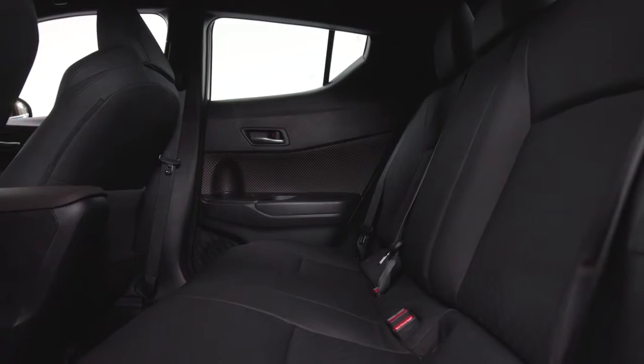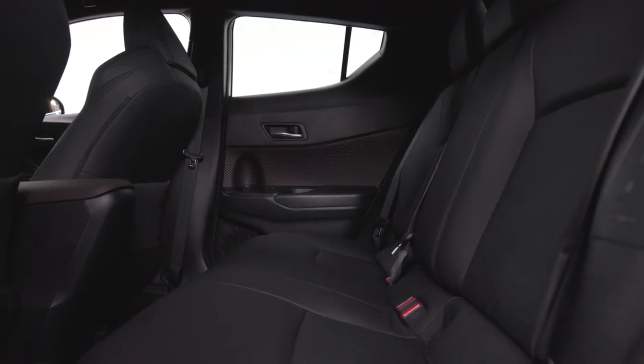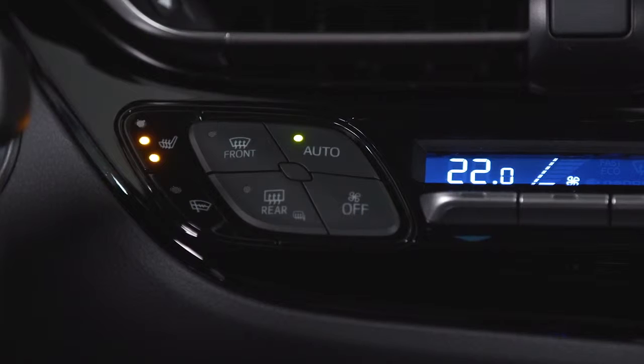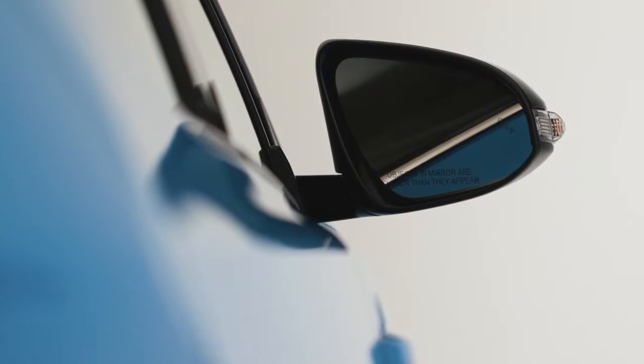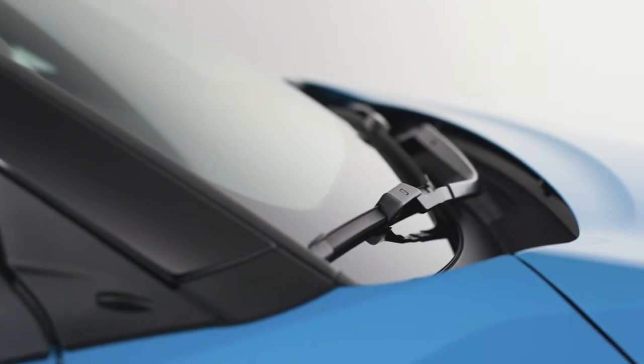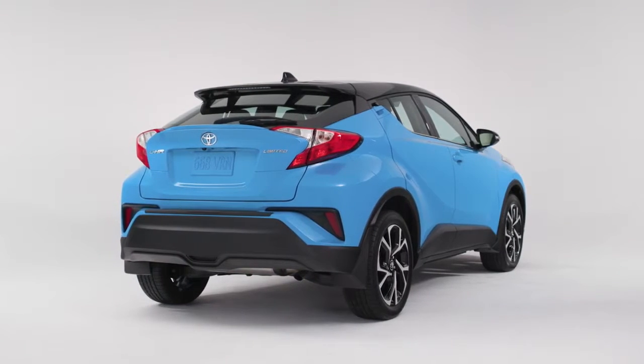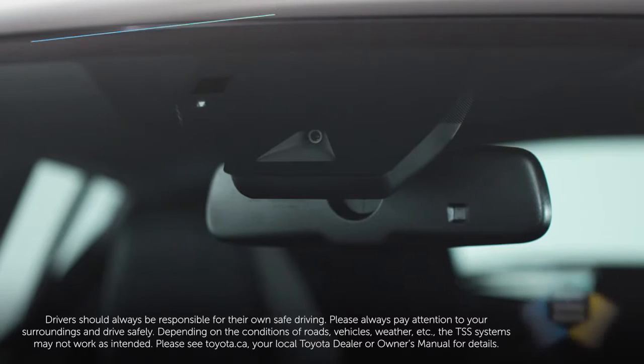The C-HR is ready for Canadian weather, with a standard windshield wiper de-icer and rear seat heater duct. Also available are heated front seats, heated exterior mirrors, and rain-sensing wipers. Naturally, this being a Toyota, your safety and security are priorities in every aspect of the C-HR's design and construction.